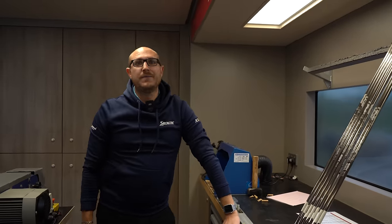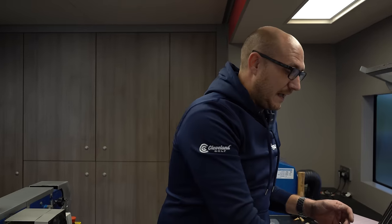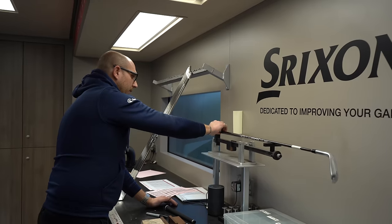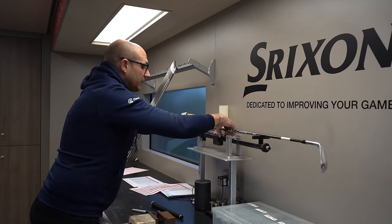Joe explained that for every tour player — like Shane Lowry — ever since he's been on tour, everything ever built for them is recorded. There's a master spec that gets updated whenever anything changes: grip layers, lie angle going more upright or flat, or even the bounce on a wedge. Everything goes onto the system so everyone can see it.